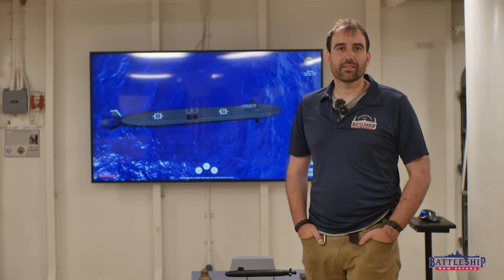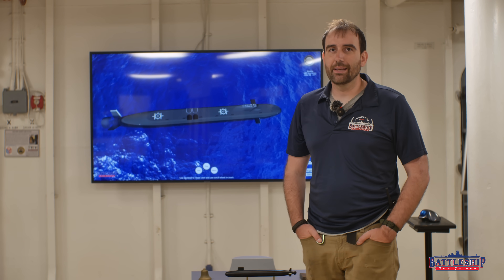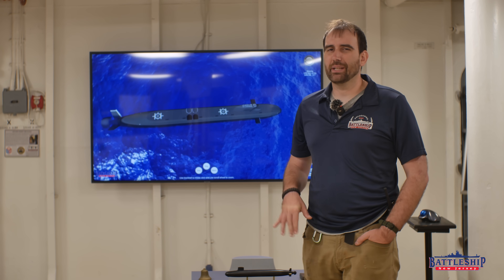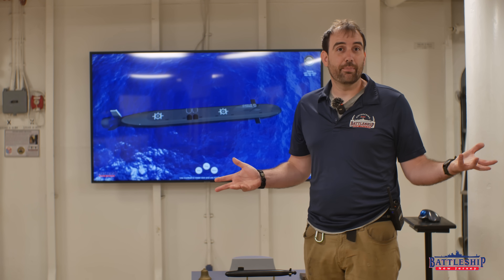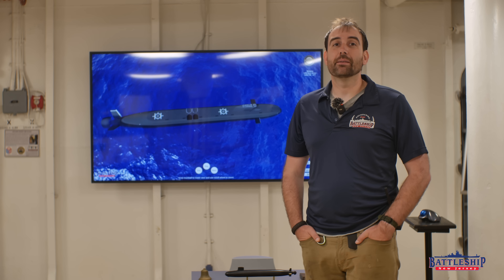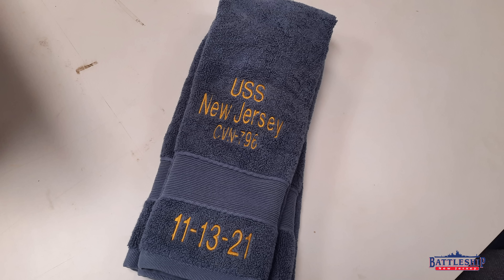Obviously there was some stuff we saw that we're not going to talk about, photographs of the ship were very limited, and we tried to shoot a video on the pier with the ship but it didn't go well. So we're going to reshoot it here in the exhibit that we have on the Battleship covering the three ships named New Jersey. Even though the submarine hasn't even been commissioned yet, we're already collecting historically significant parts from her to put on display.